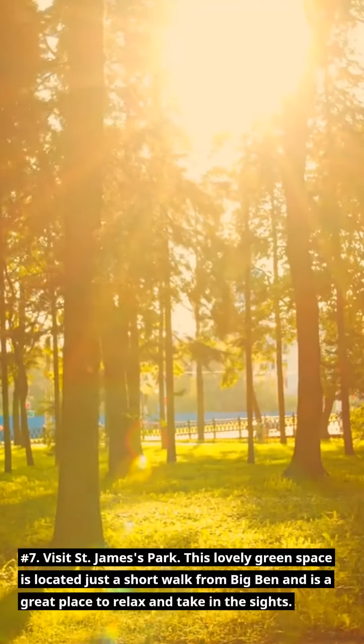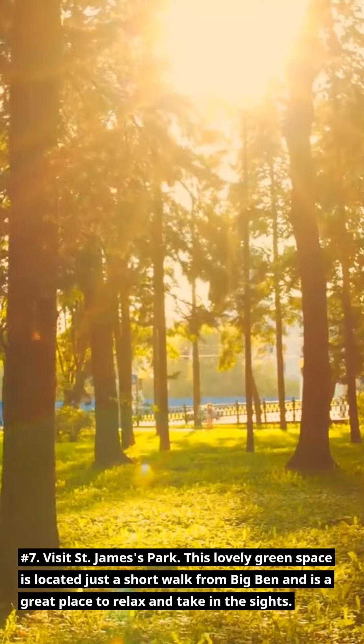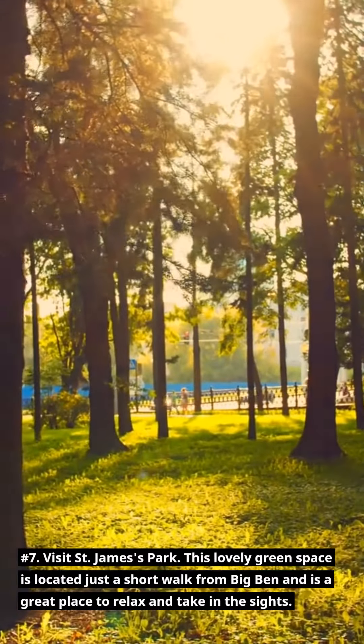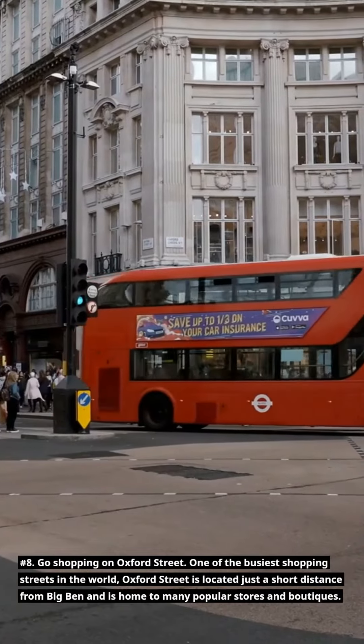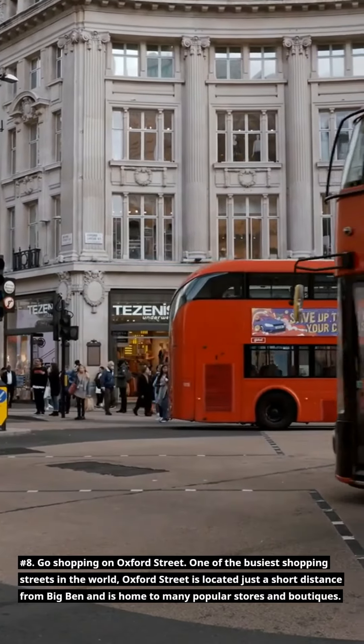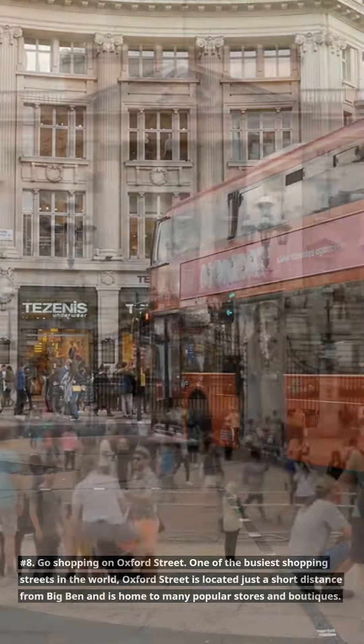Number 7: Visit St. James's Park. This lovely green space is located just a short walk from Big Ben and is a great place to relax and take in the sights. Number 8: Go shopping on Oxford Street. One of the busiest shopping streets in the world, Oxford Street is located just a short distance from Big Ben and is home to many popular stores and boutiques.